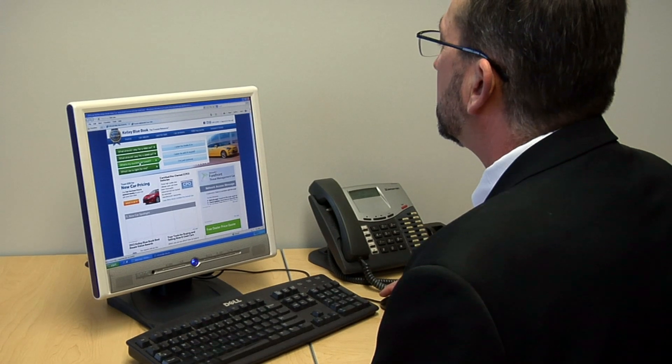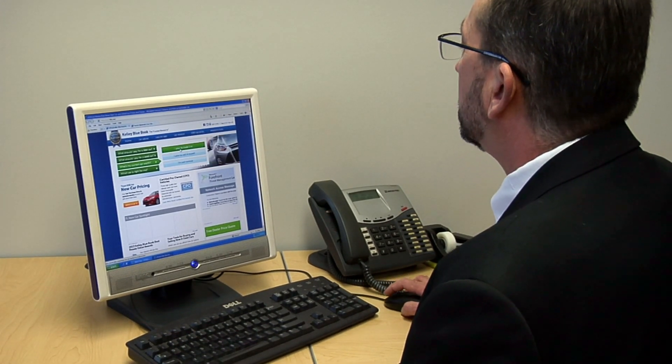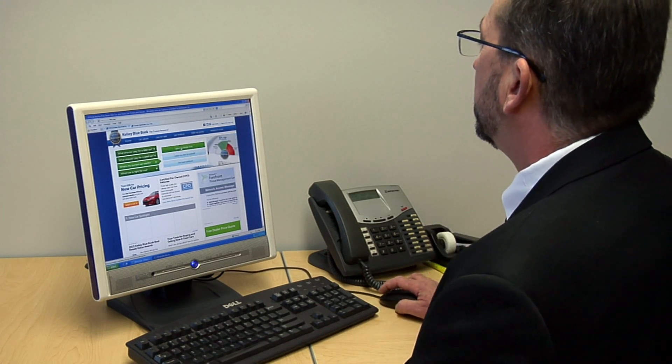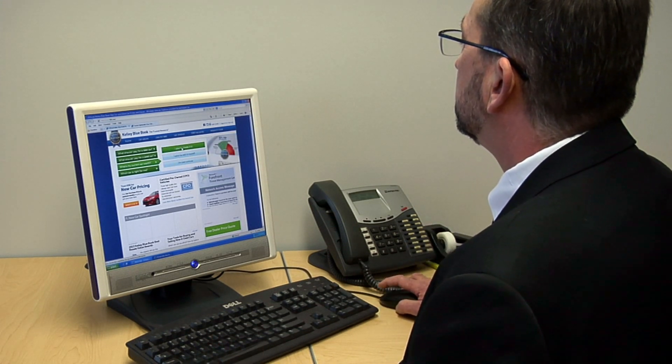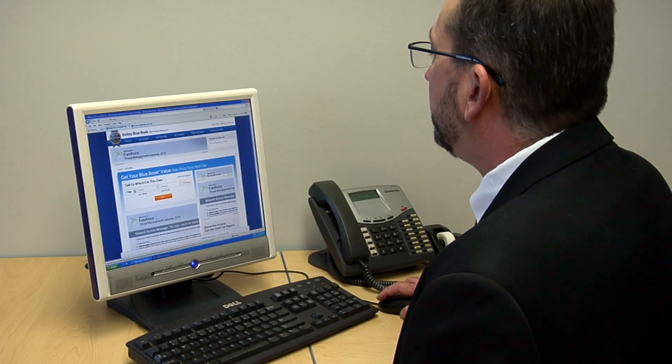Researching the market value of your car is a detailed process in which we use multiple resources to get you the very best value for your trade. We include resources most consumers are familiar with, such as Kelley Blue Book, Edmunds, and NADA, as well as several auction reports.